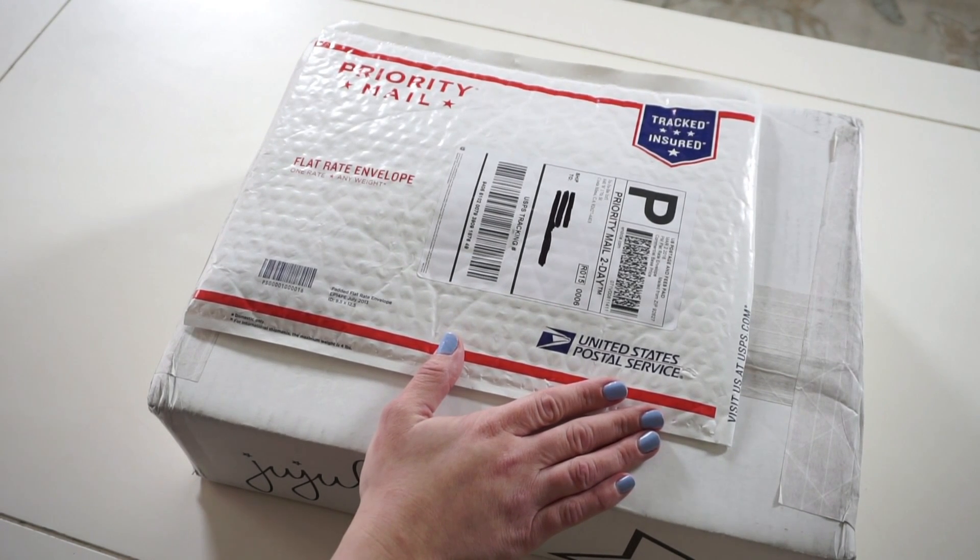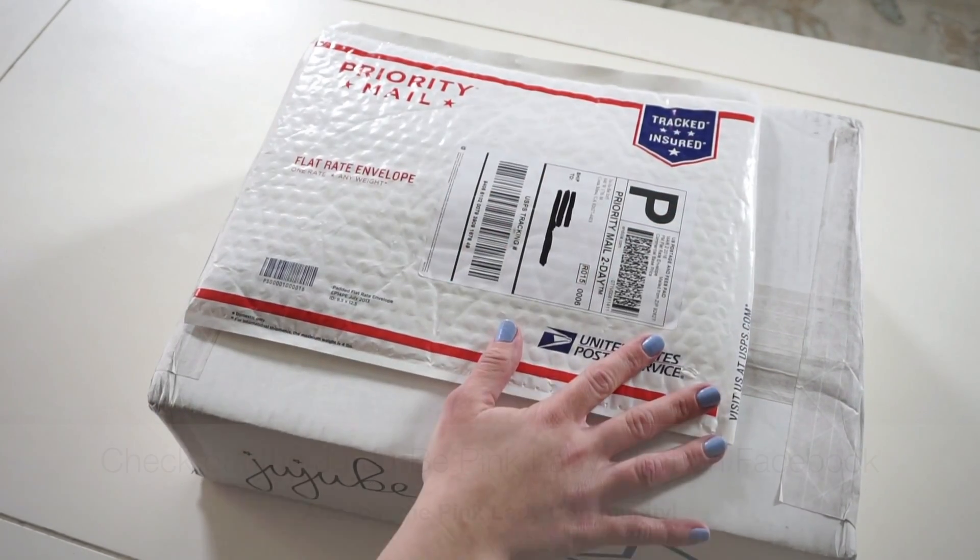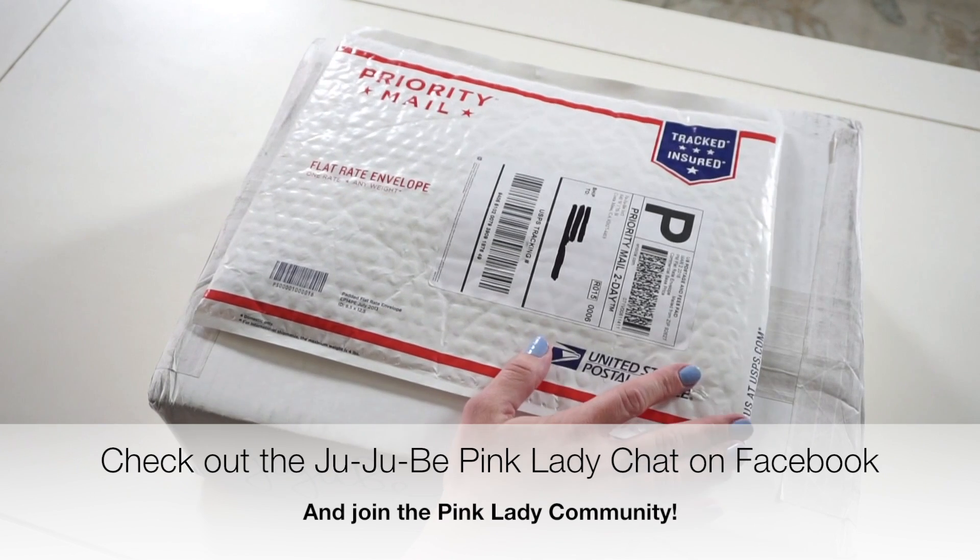Pink Ladies are JuJuBe superfans. That means we want all of the things that we can stick on our cars, we can wear around our necks, we can drink out of — anything like that.